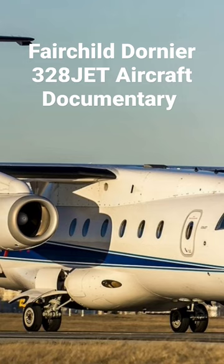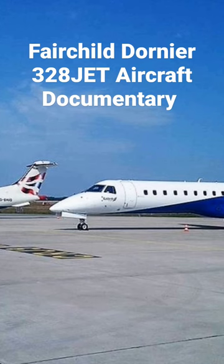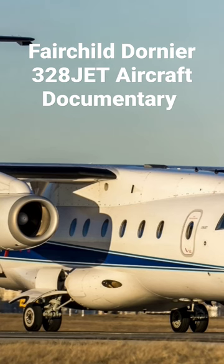The 328JET was designed by Dornier in response to negative feedback from some customers on the marketability of turboprops against the more appealing turbofan engine. It was a relatively straightforward re-engining of the existing 328, being originally designated as the 328-300 prior to being re-branded as the 328JET. During the 1990s...